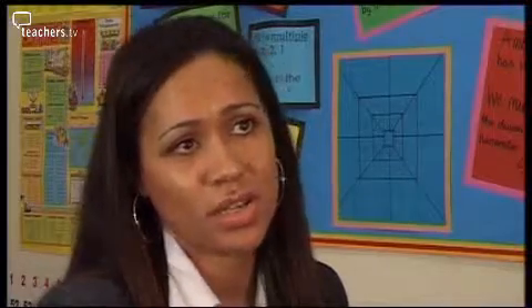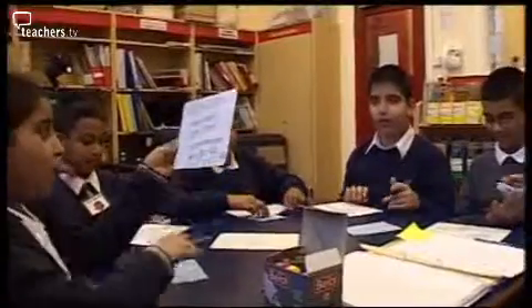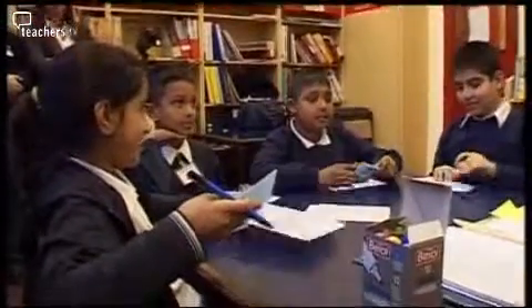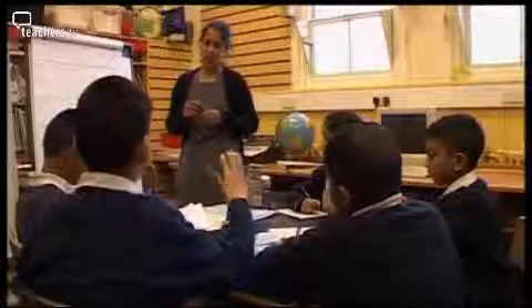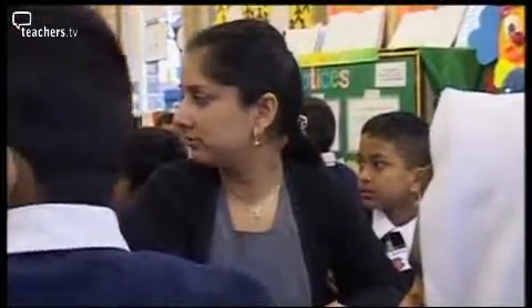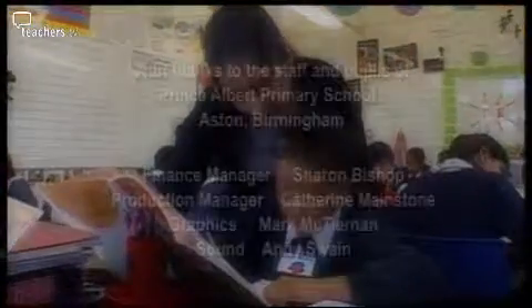Gaining confidence and gaining in their abilities means that they enjoy maths more, which obviously is the end aim that we're looking at. We're wanting children to enjoy learning about number, enjoy their maths lessons. The implementation of Springboard Maths demonstrates just how valuable teaching assistants can be in raising standards and helping class teachers to evaluate their own effectiveness. I think that by being in the classroom, I can really help my teacher to know what's working and what's not.